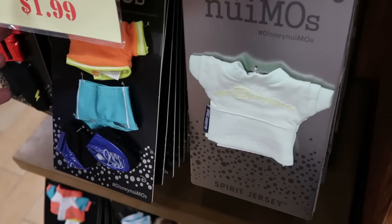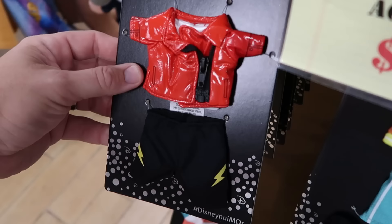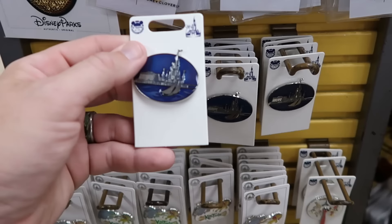They have a seafoam colored spirit jersey with really sparkly writing, and a nice little activewear set with shirt, shorts, and shoes — you can't go wrong for only $1.99. There's also a female empowerment collection with a faux leather jacket and shorts. Let's also check out the spinny racks and assorted things over here.